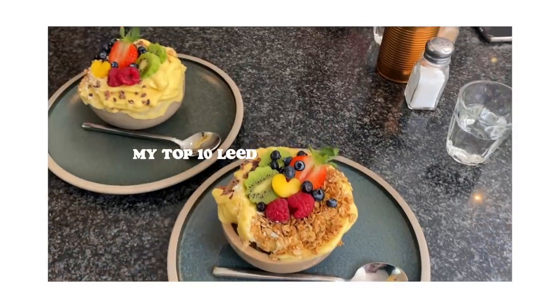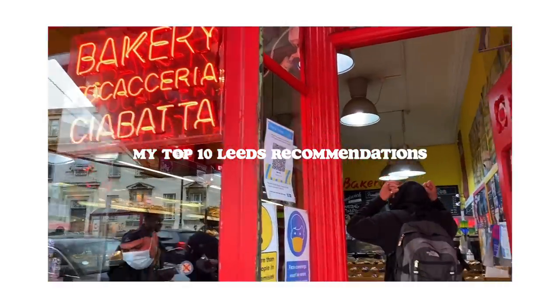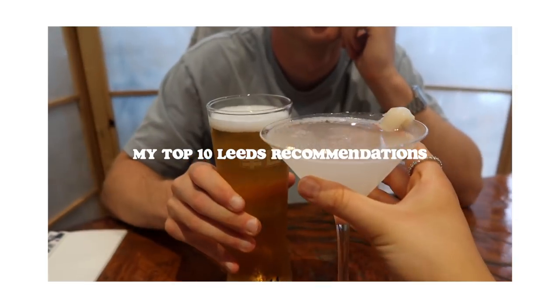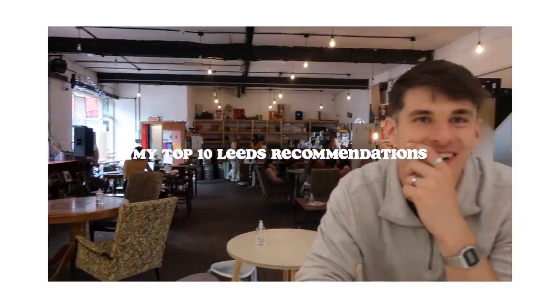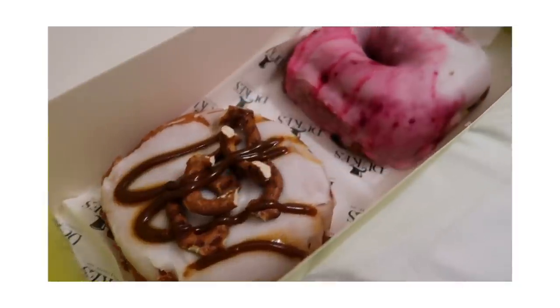Hey guys and welcome back to my channel. In my two years so far at Leeds, I have done a lot of eating and drinking and you guys always ask my recommendations. So in today's video I thought I'd show you my top 10 favourite places in Leeds to have brunch, lunch, dinner and also drinks as well.